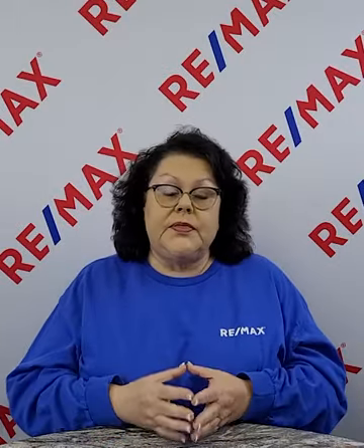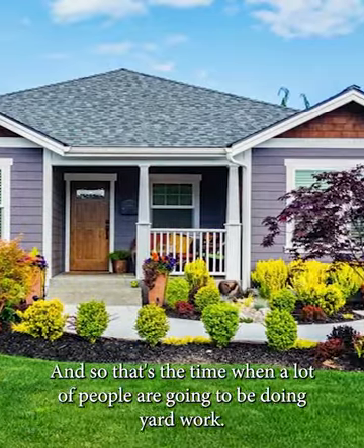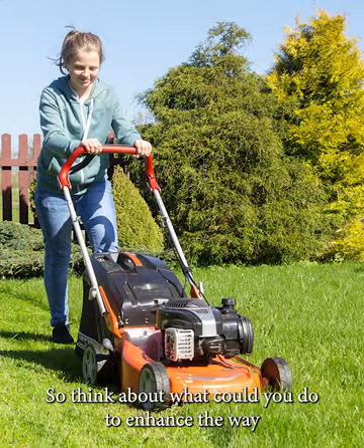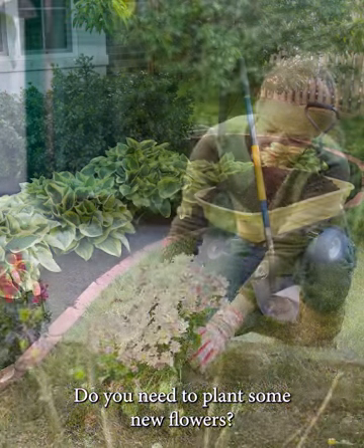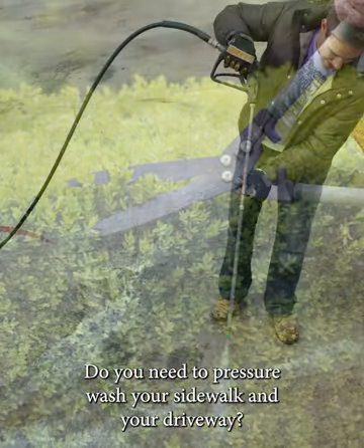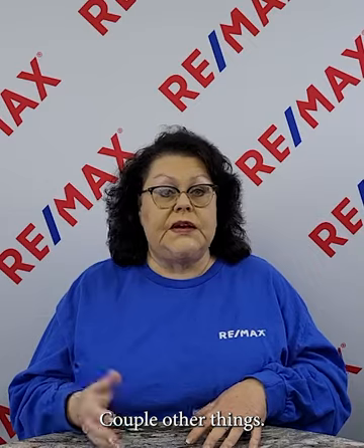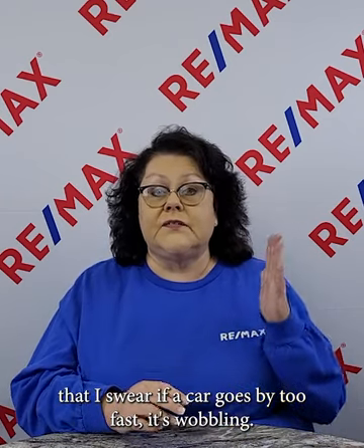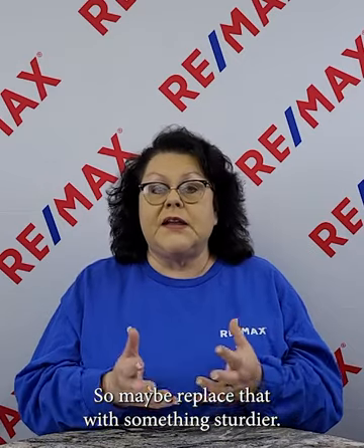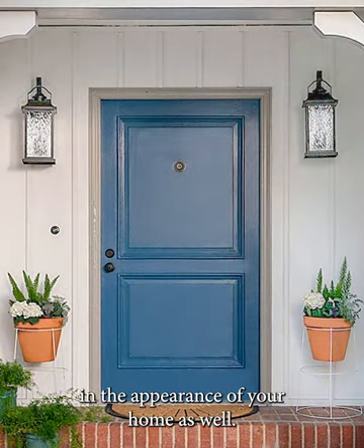Landscaping is another area to consider — we're getting ready to hit spring, so think about what you can do to enhance the outside of your home. Do you need to freshen up your mulch out front, plant some new flowers, trim the shrubs, or pressure wash your sidewalk and driveway? All of those help with curb appeal. Also consider swapping out your mailbox for something sturdier, or a brighter color. Sometimes just painting your front door can make a big difference in the appearance of your home.